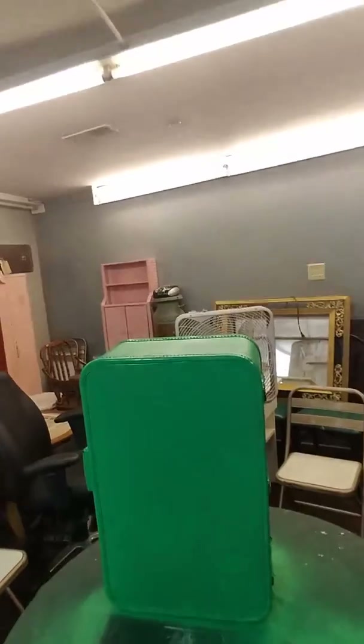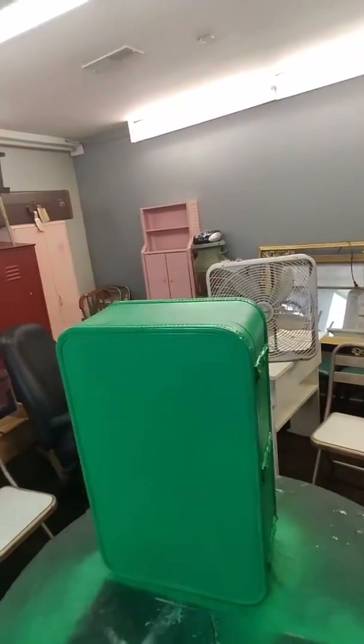Here's the suitcase — it was just an old beat up brown one. Obviously I've made it green. This mirror will go on the top side of it, so you'll open it up and have this mirror right in front of you.